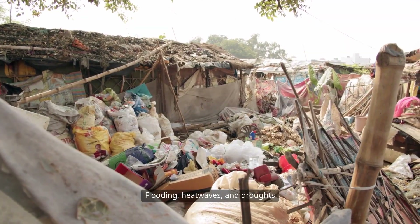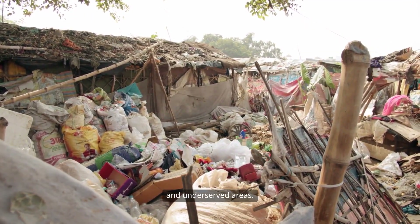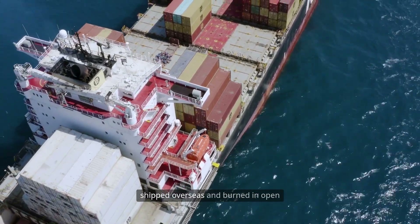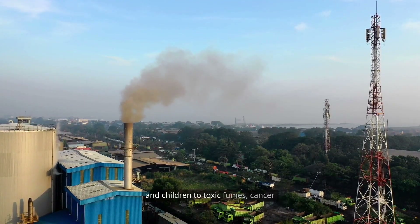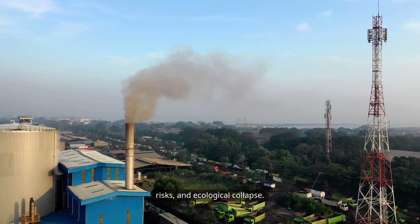Flooding, heatwaves, and droughts hit hardest in polluted, underfunded, and underserved areas. In many places, plastic waste is shipped overseas and burned in open pits or primitive incinerators. This exposes foreign workers and children to toxic fumes, cancer risks, and ecological collapse.